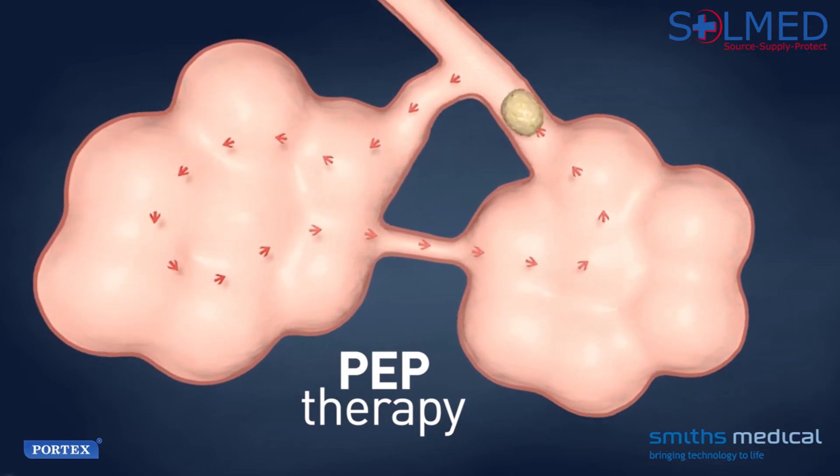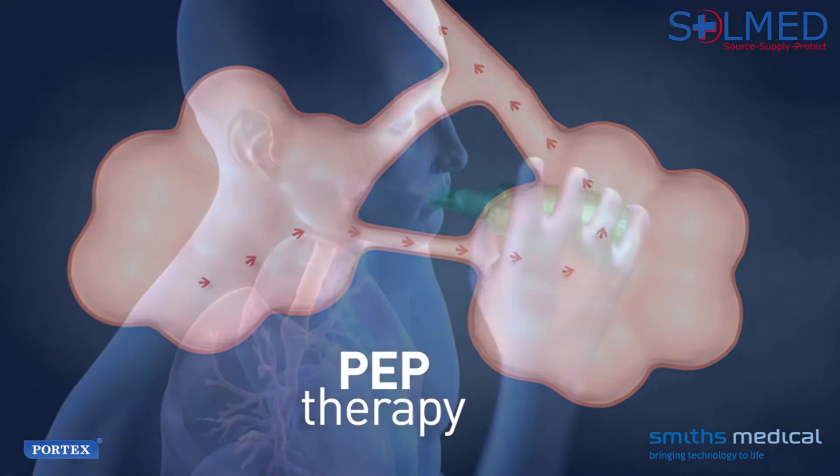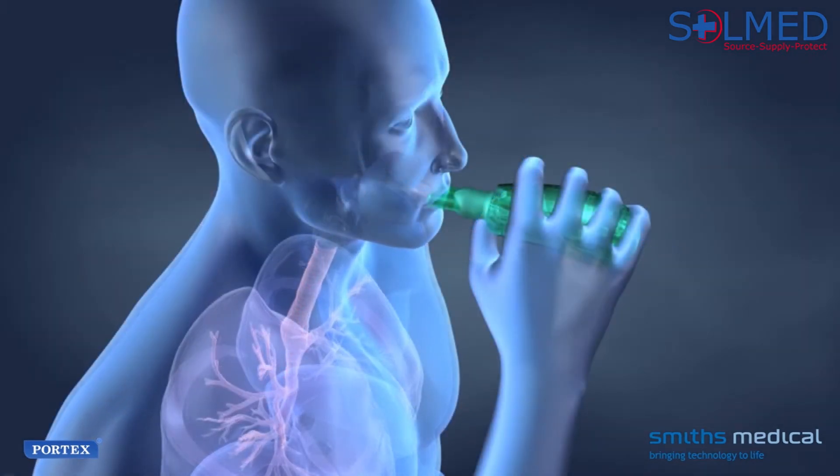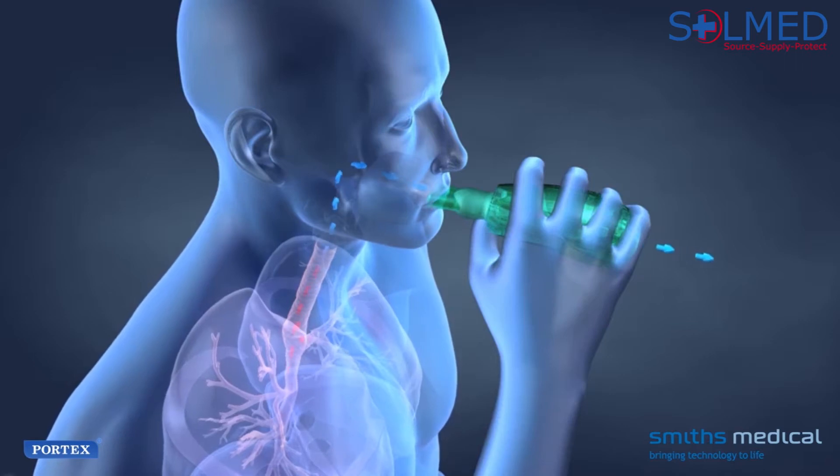Once in the large airways, the secretions can more easily be coughed up. The Portex Acapella Vibratory PEP therapy system provides effective and efficient respiratory therapy.